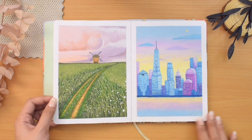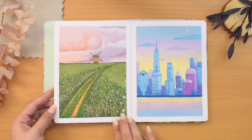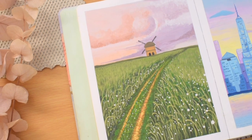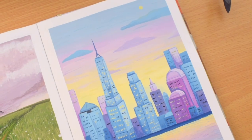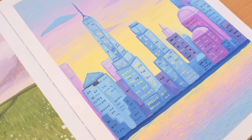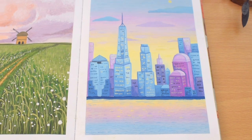Here we have two prompt opposites: the countryside and cityscape, both painted with gouache but in different styles. I painted a mill and grass field with dreamy clouds in a semi-realistic style, while the cityscape was done in a vector style. The countryside had more layers and brush strokes to build up the scene, like the grass field, while the cityscape consisted of flat shapes.